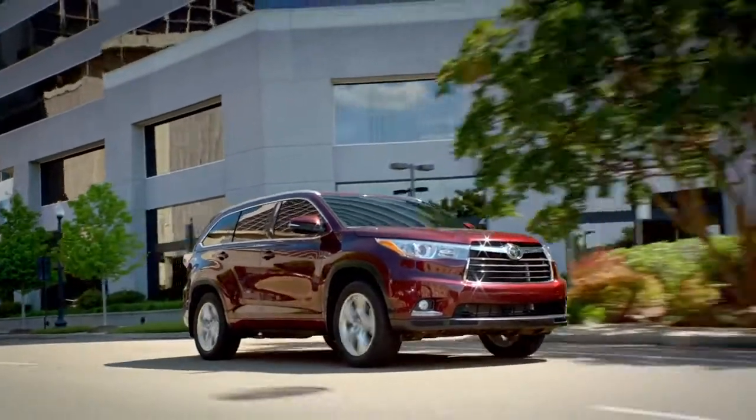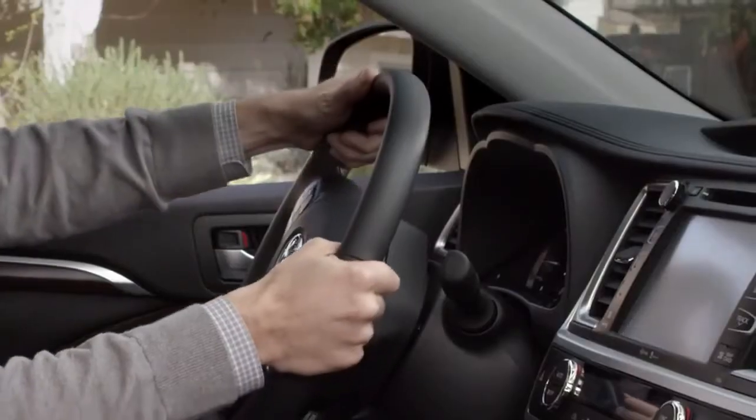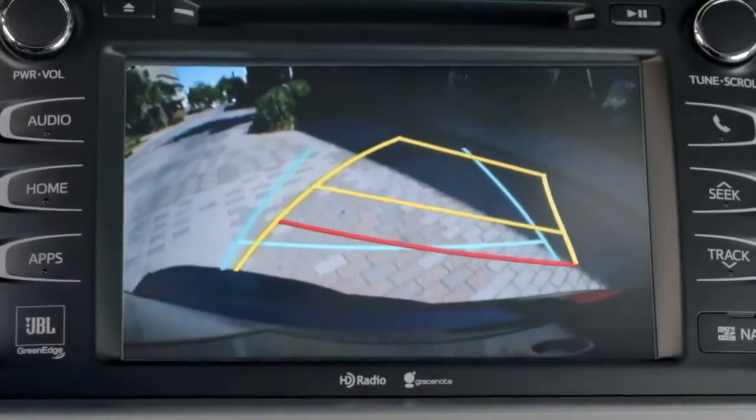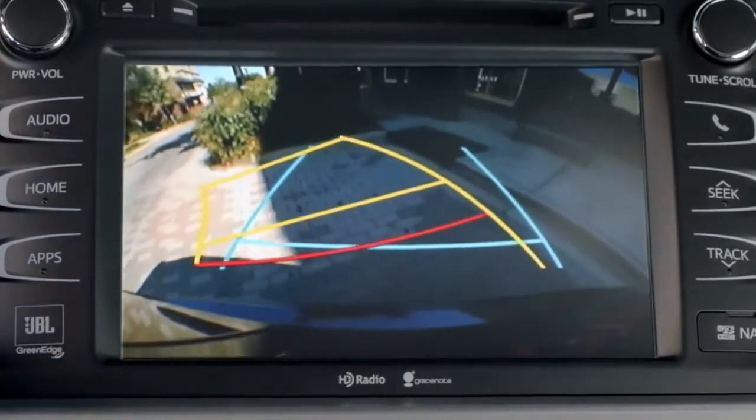Available on the Limited grade are dynamic grid lines. The dynamic grid lines are linked with the steering operation and are displayed with yellow guidelines. The red grid line shows you anything that is one and a half feet behind the center of your rear bumper.